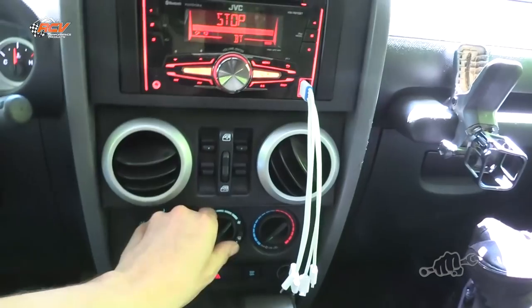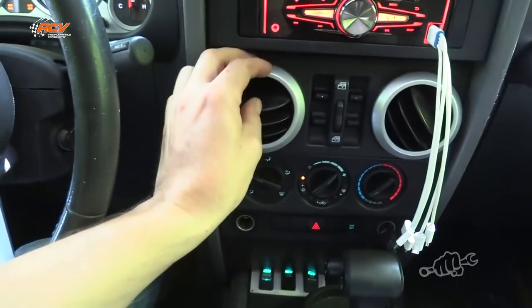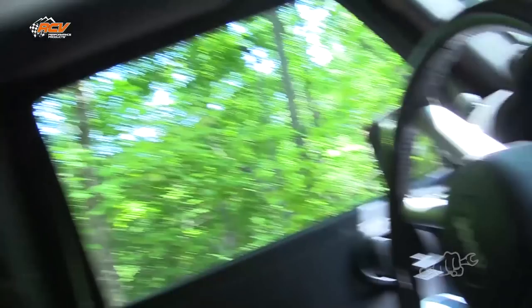It's like 80-something degrees out here in the woods, running around spotting people. It's hot. And that is the best part about jeeping — you just turn that AC up here and turn it on full blast. Way better.